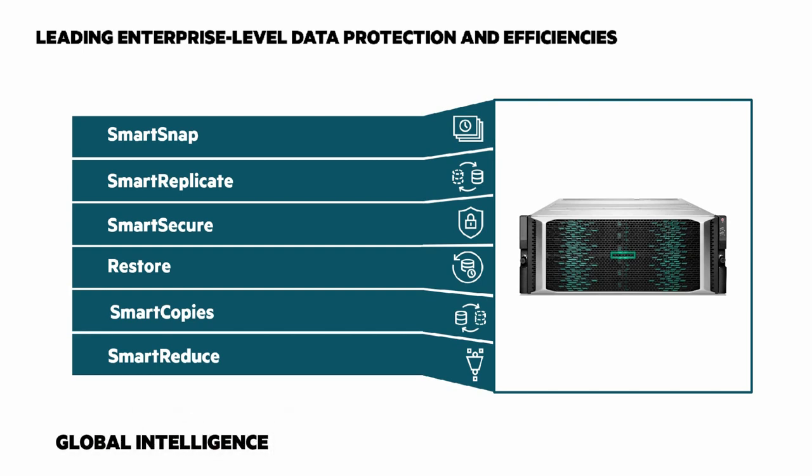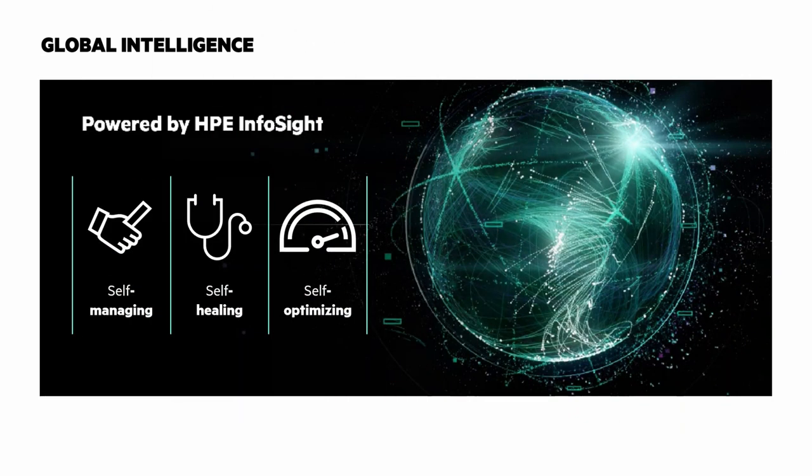What Nimble Storage was famous for, and we've continued with HPE Electra 6000, is global intelligence powered by HPE InfoSight — self-managing, self-healing, and self-optimizing. One of the Chalk Talks I have is looking at HPE InfoSight, so be sure to check that out.